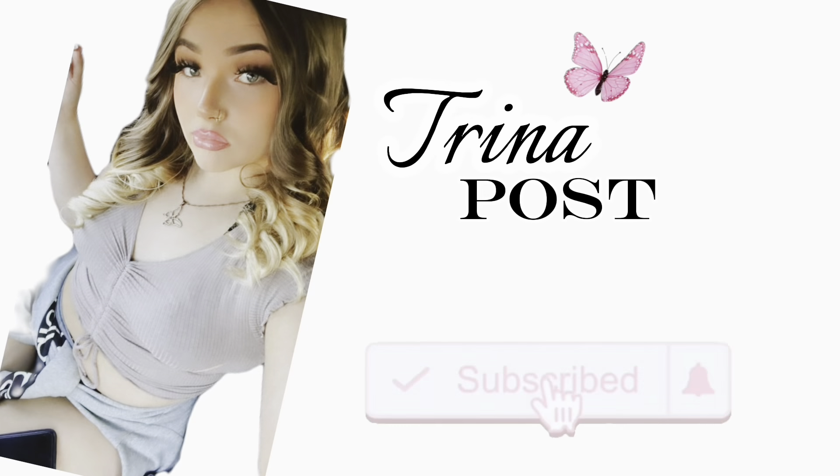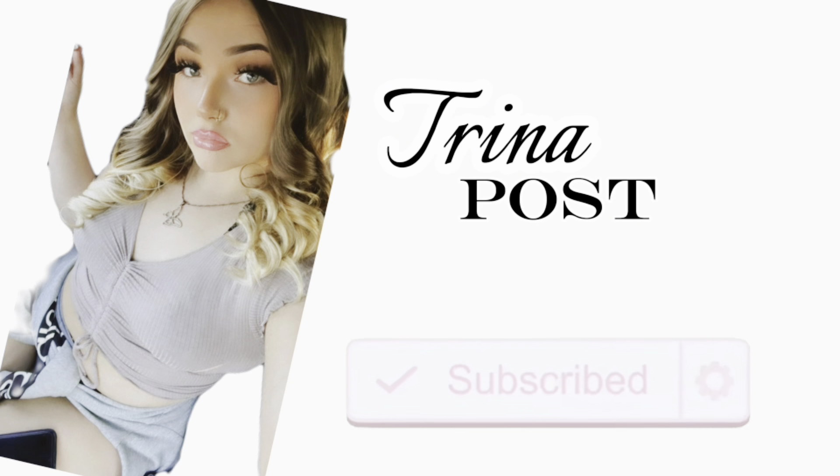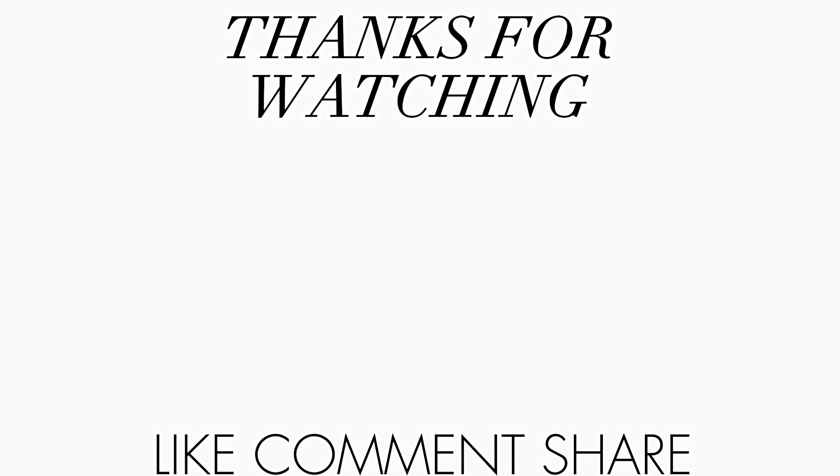Okay so now we're going home — that was everything for this video. If you liked it make sure to like it, subscribe, and I'll see you next time.